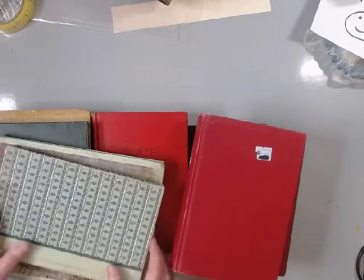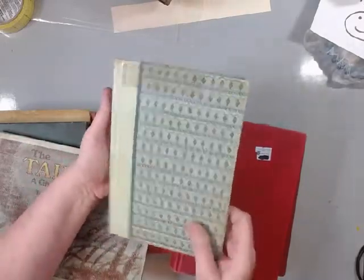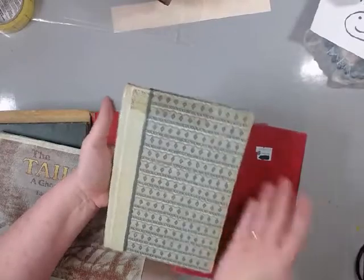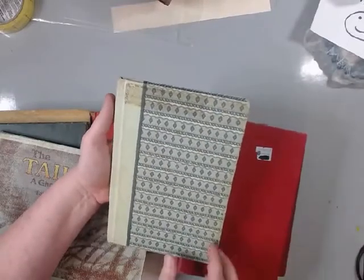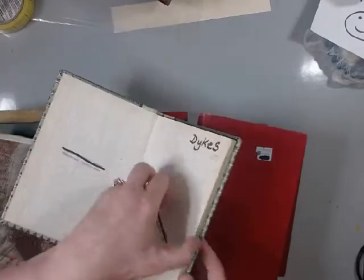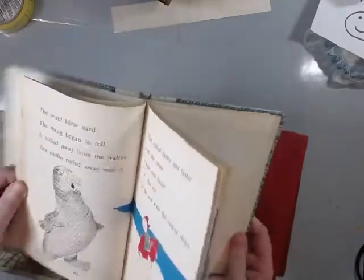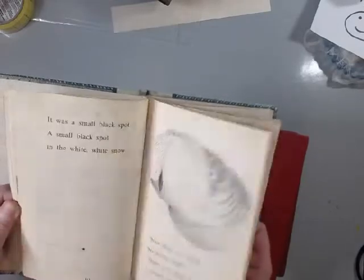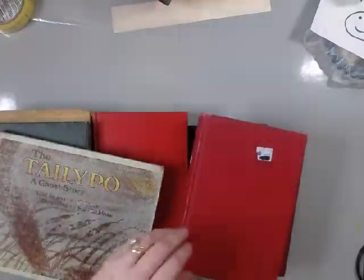Let me dig through this box. This one I remember - I bought it for the cover, I just like the cover. It was a quarter. Somebody's name is in it but it's got some fun graphics too - it's obviously a kids book. So I'll take that one apart.